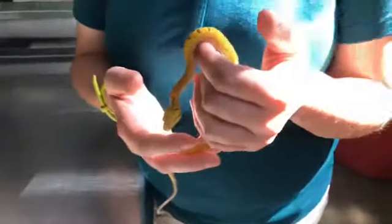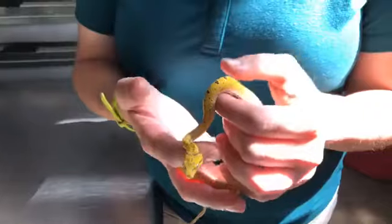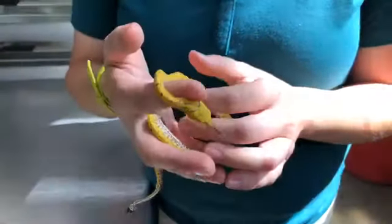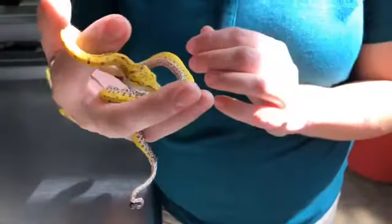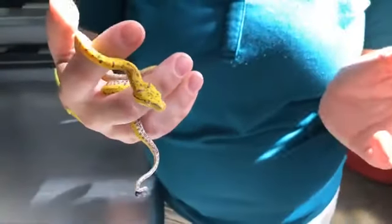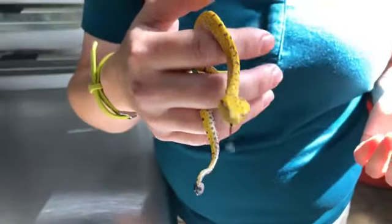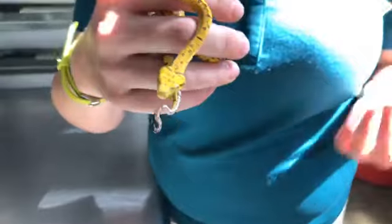Melissa wants to know — do they bite? The standard thing we say is anything with a mouth bites. These guys don't have a reaction to us unless perhaps it's feeding time. They are babies so they can be defensive, but for the most part they're pretty calm.